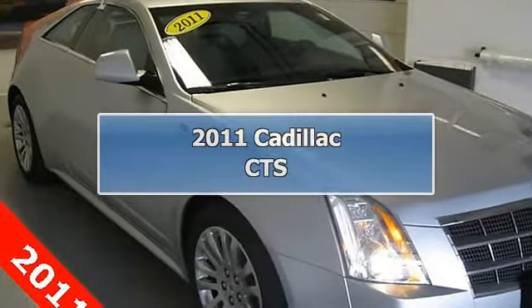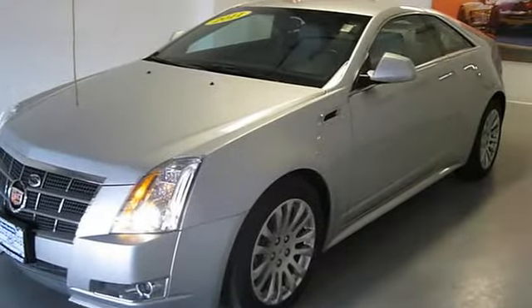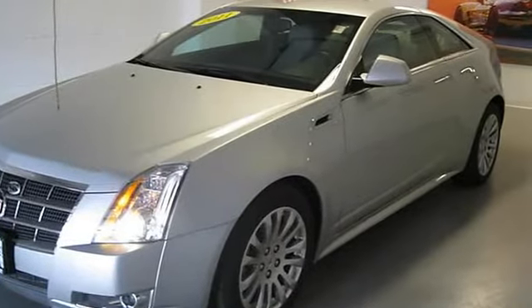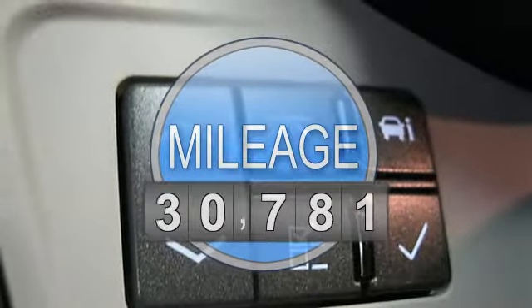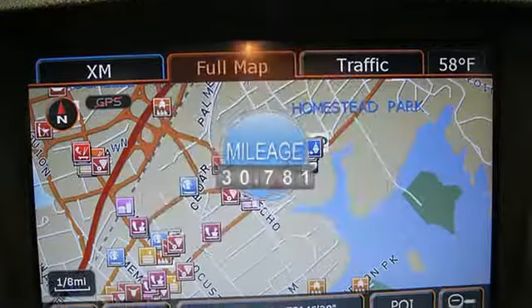2011 Cadillac CTS 2-Door Coupe. This vehicle features the following equipment: 6-speed automatic, 3.6L V6 DVVT, and leather and other seating surfaces.